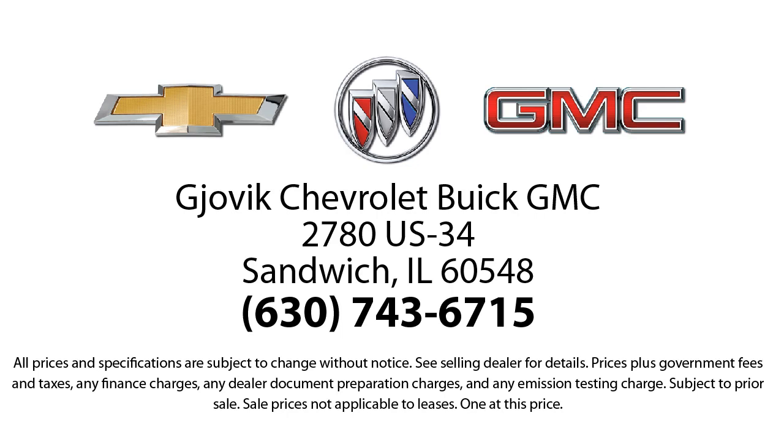From our large selection of new and GM certified vehicles, our underlying commitment and loyalty to our customers has earned us both the 50-year Chevrolet Dealer Award and the 25-year Buick Dealer Award.